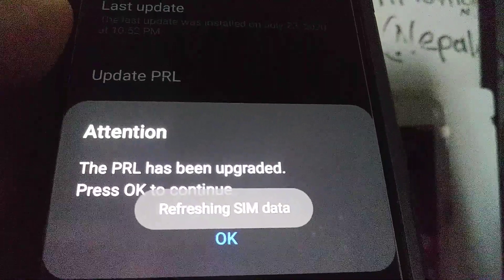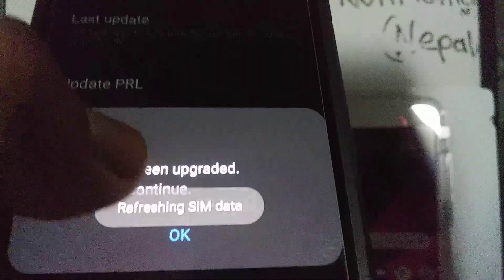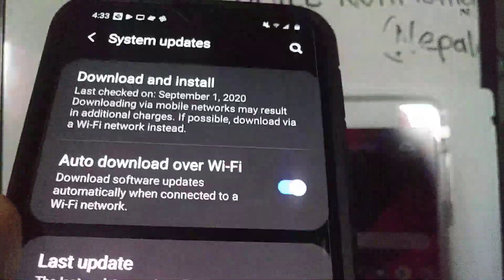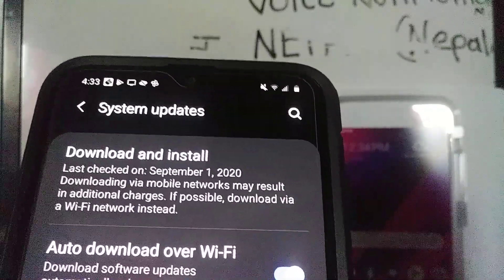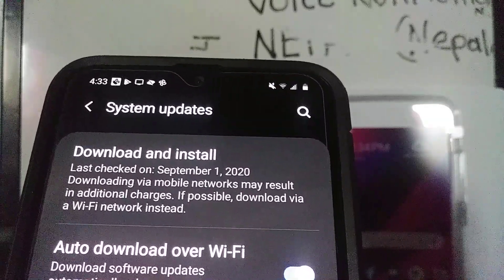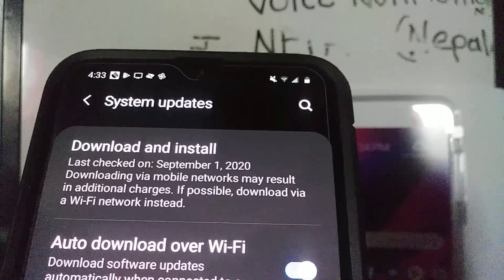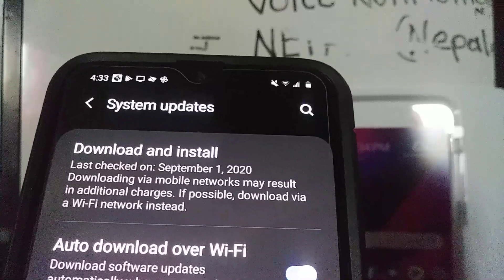Just open PRL Update, and once you finish, it will say PRL has been upgraded — hit OK to continue refreshing SIM data. This helps a lot to have your phone work properly. A system update is also very important because you get the latest protection and software updates to protect your personal information on your smartphone — including credit cards stored in your phone and your personal identification.